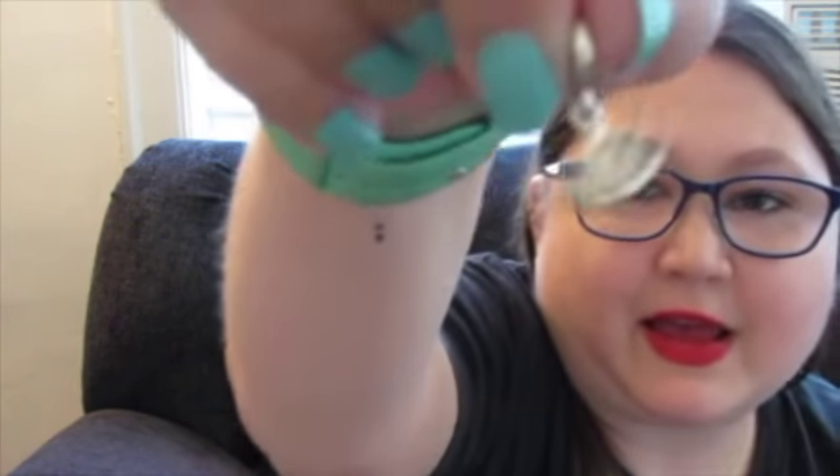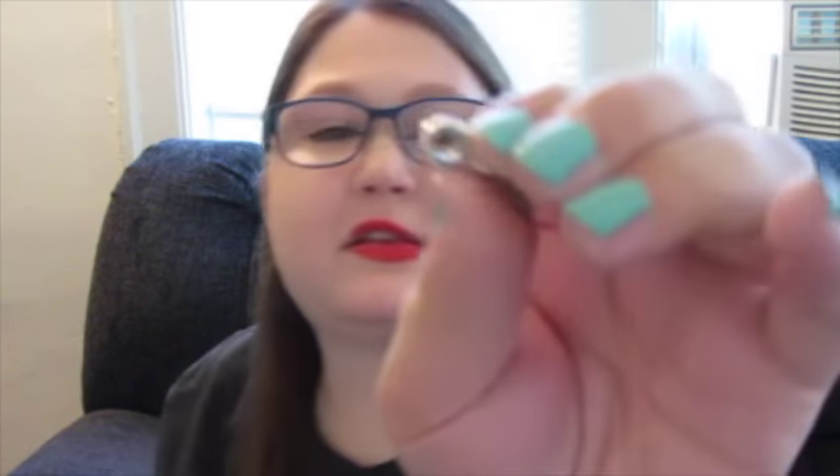Now on to the actual charms. All of these have meanings, so I'll start with the first charm I got, which is the Sydney Opera House. On one side it says Sydney. The reason I got this is because one of my dreams is to go to Australia — I've always been really fascinated with it and I want to go to Australia Zoo. Some people have visualization boards, and that's my little visualization for that dream.